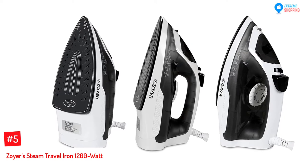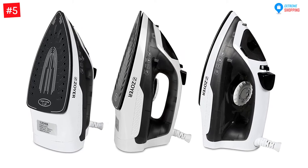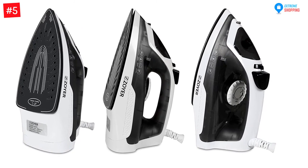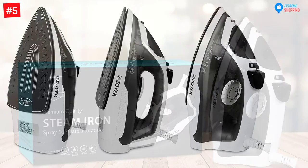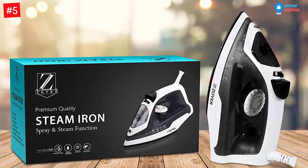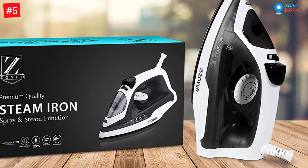Number 5: Zoyer's Steam Travel Iron 1200W. Lightweight irons are more beneficial than the traditional models. Imagine the hassles you would have to face when doing vertical ironing. But with this travel iron, you can do it easily and smoothly. You can iron the clothes when they are on a hanger. Does that sound crazy? That's just the tip of the iceberg.